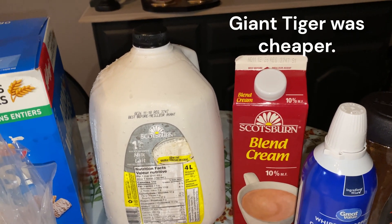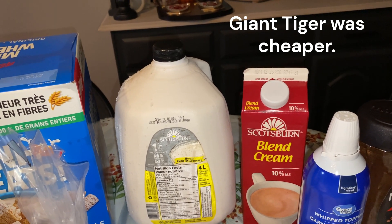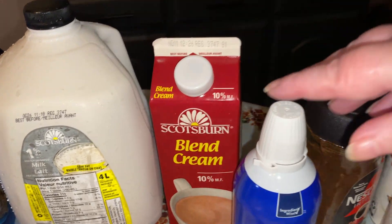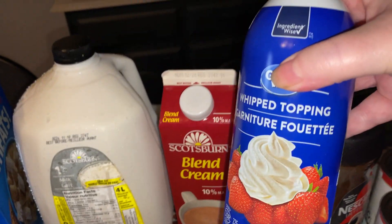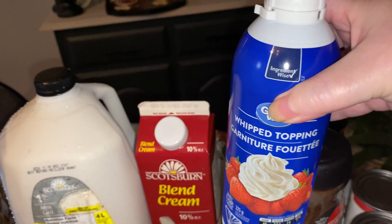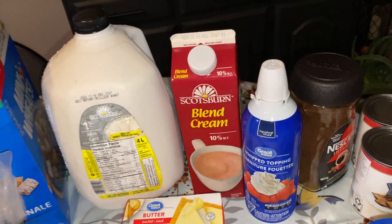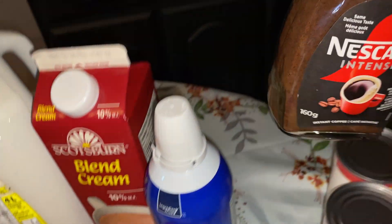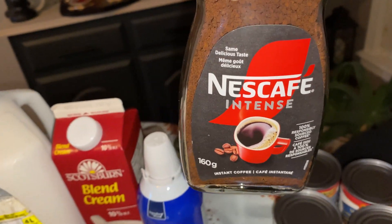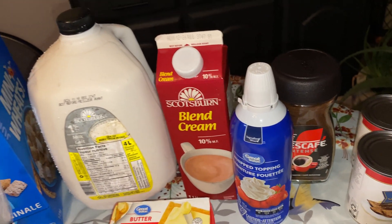I've got another thing of blend cream for Fred. He wasn't sure if the prices at Giant Tiger or Walmart were cheaper, so he decided to get one from each place. For the pies, he loves whipped topping on his pumpkin pie, so we got some Great Value whipped topping — I think that's his favorite. I also got him his favorite coffee: Nescafe Intense. It's a really strong coffee — I like it too. I've been having coffee a lot more recently.